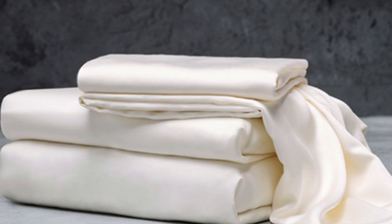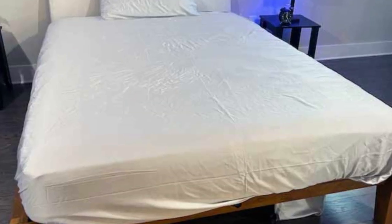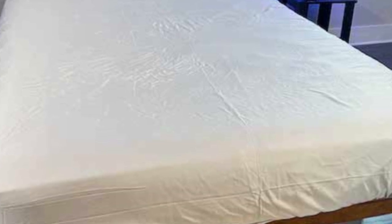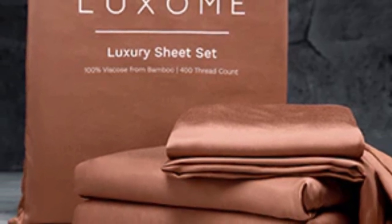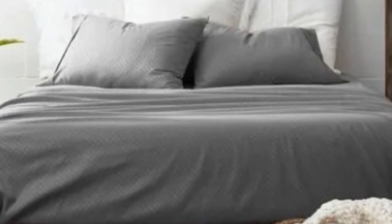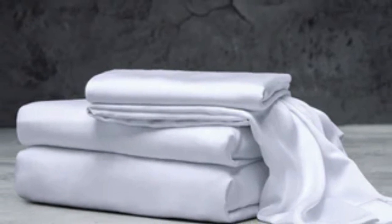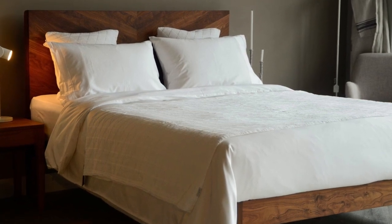Bamboo fabric is known to be durable and long-lasting, and with good care the Luxone luxury sheets should last you several years. Luxone offers this set in 9 solid colors for those looking for color variety. Bamboo viscose is lightweight, breathable, and moisture-wicking, so hot sleepers won't feel sweaty and stuffy. While Luxone occasionally discounts its sheets throughout the year, the full price for a queen-size set is $160, which could be out of some shoppers' budgets. Pros: Several solid color options, soft silky feel, won't trap heat. Cons: Could be pricey for some.